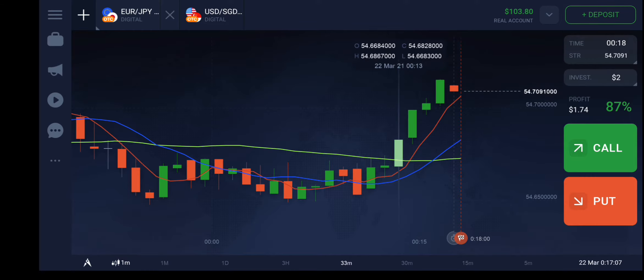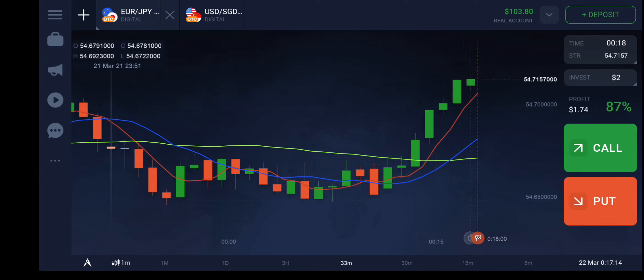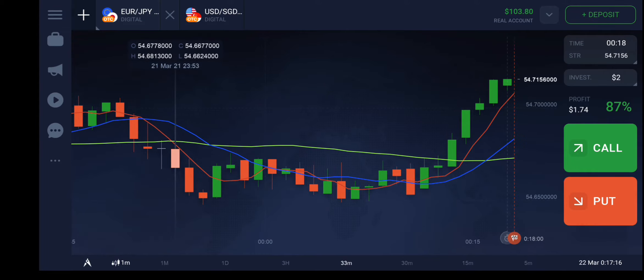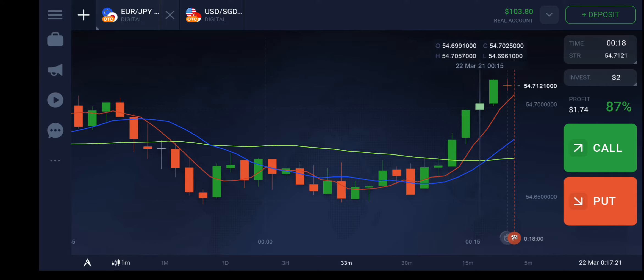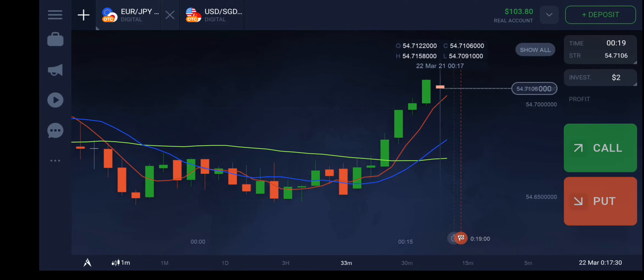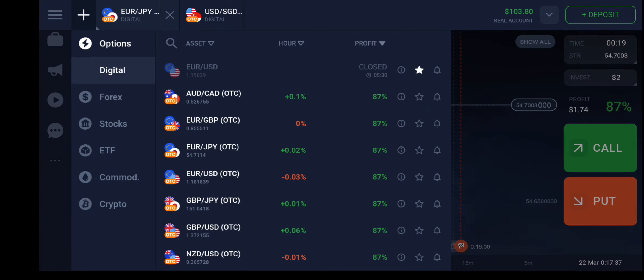We can also take another signal: whenever the green and yellow line crosses, there is a trend reversal. For example, here you see one trend reversal going in the downward direction. Once the red line crosses the light green line and is moving upward, this is going to be a bullish market. Let's apply this strategy on some other pairs.